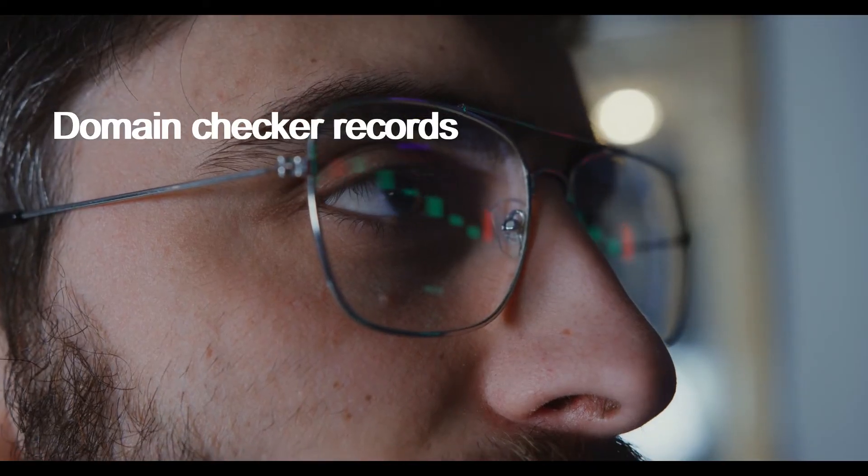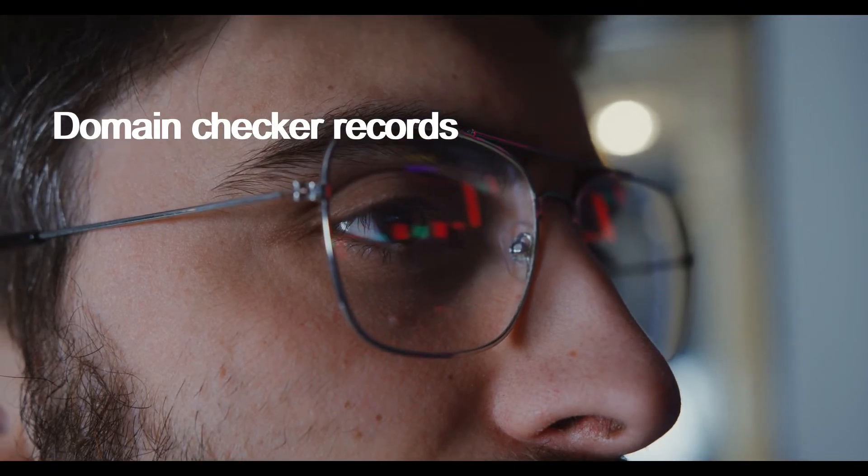Domain Checker Records. Domain details reveal that the website of Avaria Prime is one that was recently created.